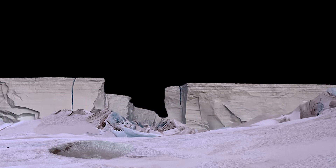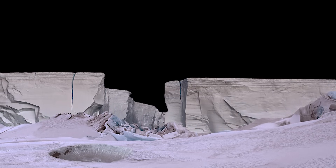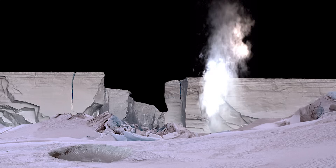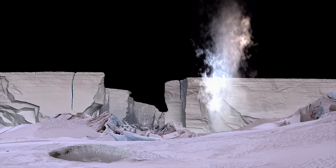Because Triton is geologically active, the explorers may have to avoid the cryovolcanic eruptions that might burst out of the icy crust and spit nitrogen gas or liquid 5 miles above the surface.